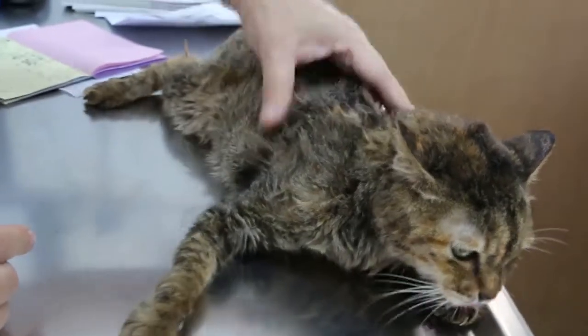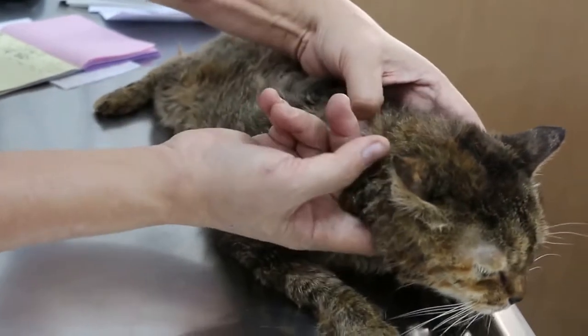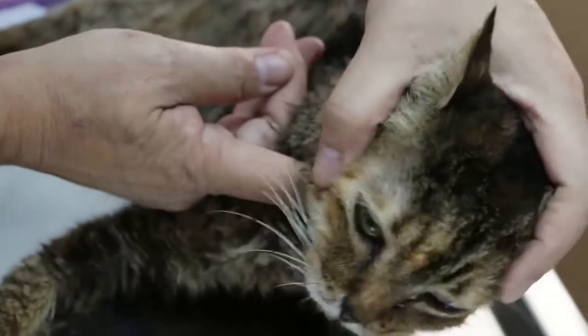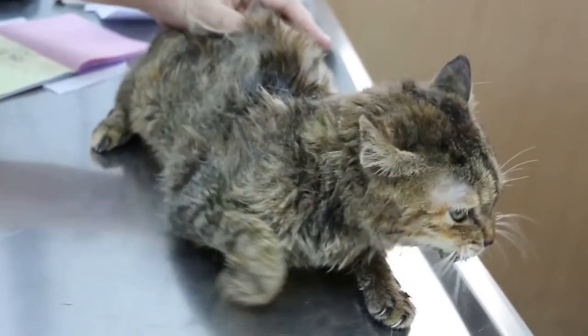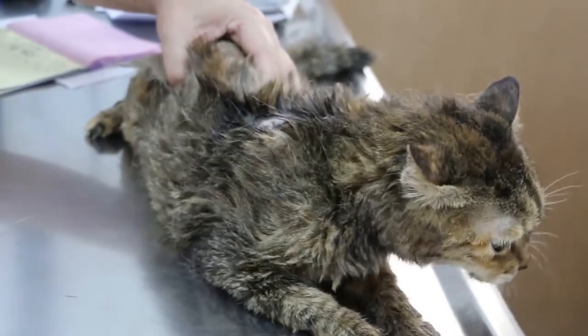The second possibility — some cases they call it the rodent ulcer. Rodent ulcer means, I think you have heard of it — they get ulcers in the mouth due to some reason, the immune system or some reason. And that one, we give treatment regularly and it's okay.